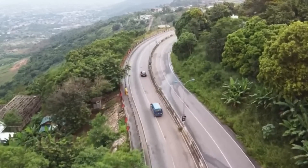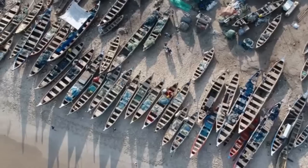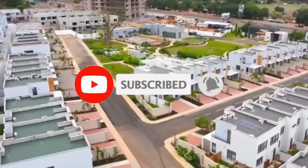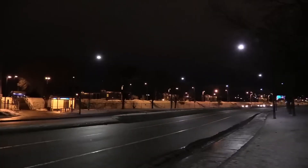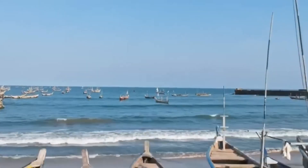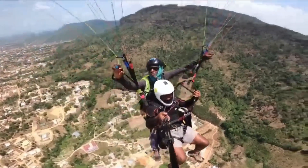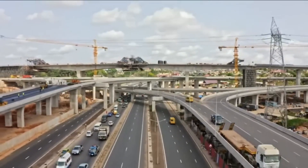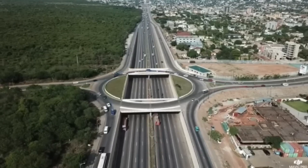Welcome to Naija VR, and today we are counting down the top 10 best places to visit in Ghana. Welcome to the vibrant and enchanting land of Ghana, where history, culture, and natural beauty converge to create an unforgettable experience. Join us on a journey of discovery as we explore the top destinations and hidden gems that make Ghana a must-visit destination for travelers around the world.